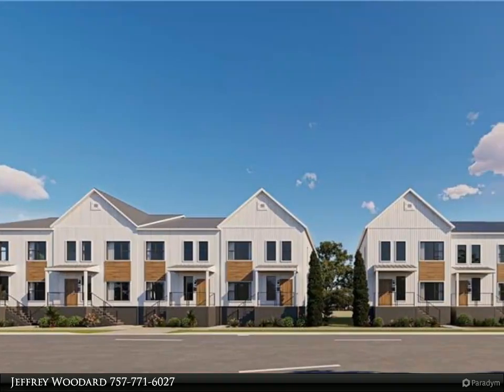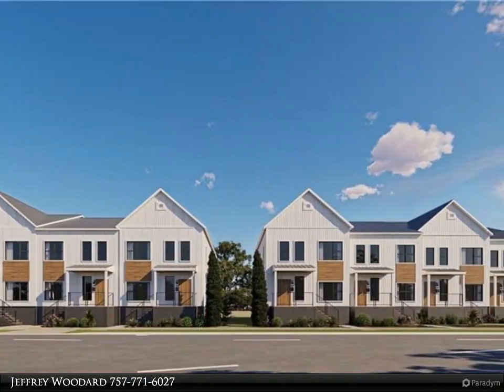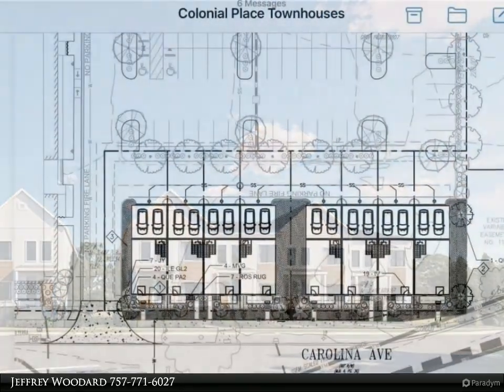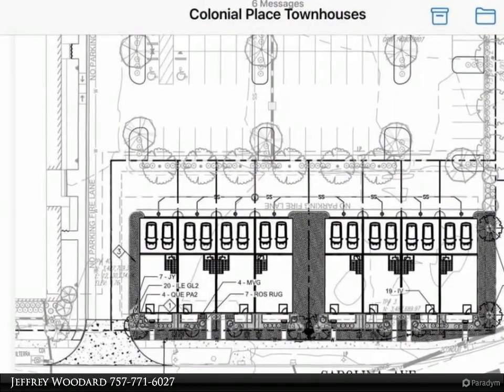This Berkshire Hathaway Home Services RWTown Realty property video is presented by Jeffrey Woodard. Welcome to Sterling Place, the original name for the Colonial Place neighborhood.